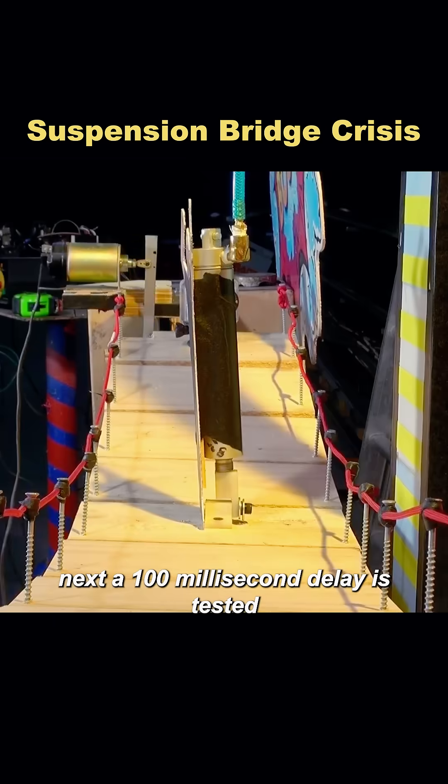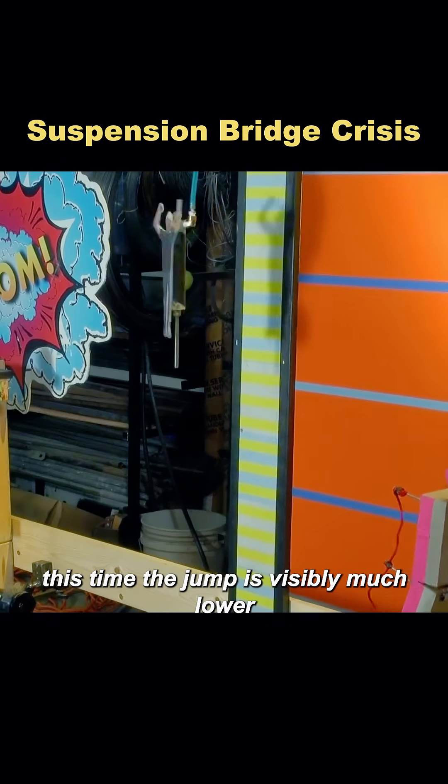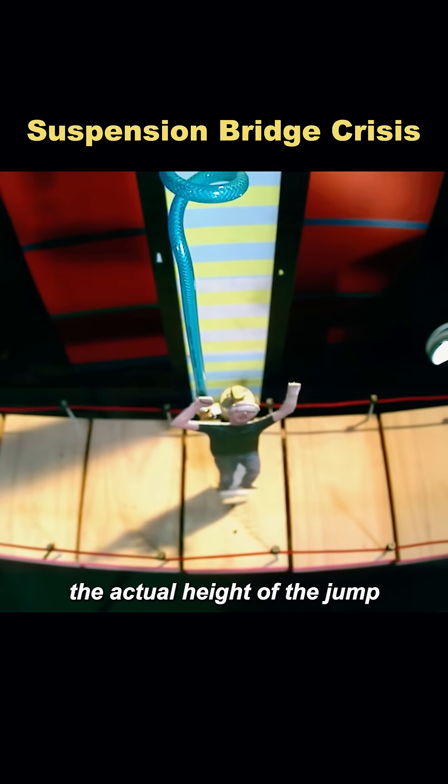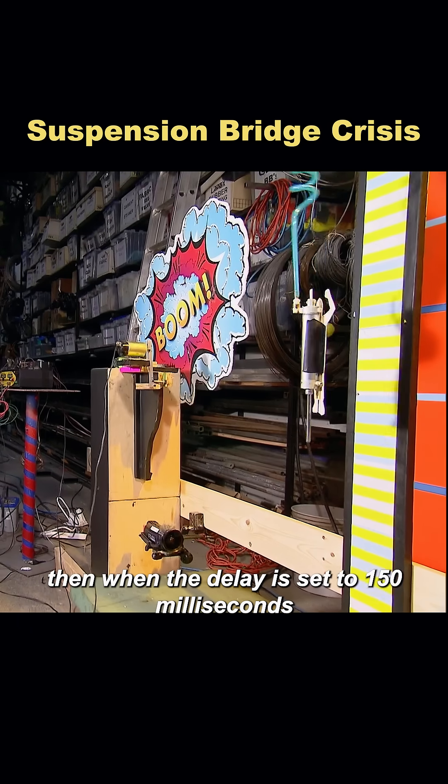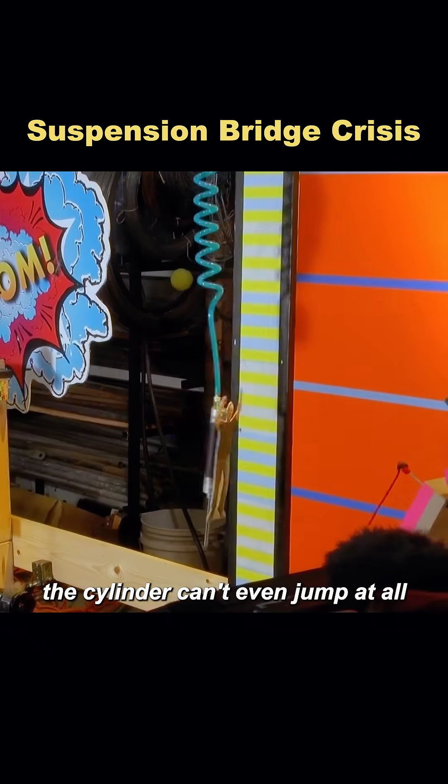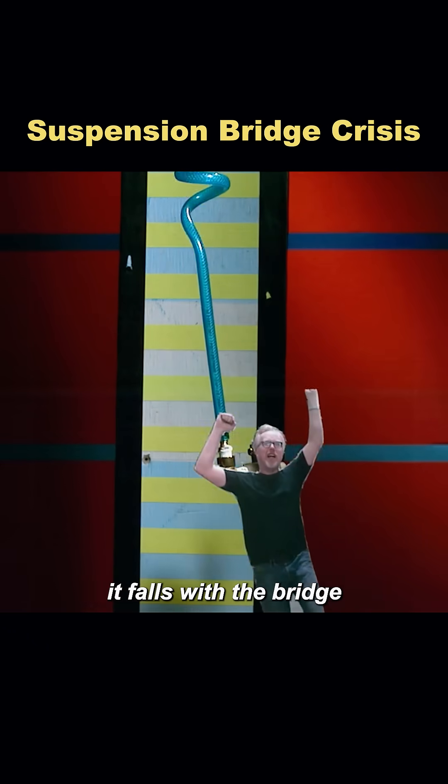Next, a 100 millisecond delay is tested. This time the jump is visibly much lower — the actual height is only a quarter of the normal height. Then, when the delay is set to 150 milliseconds, the cylinder can't even jump at all. It falls with the bridge.